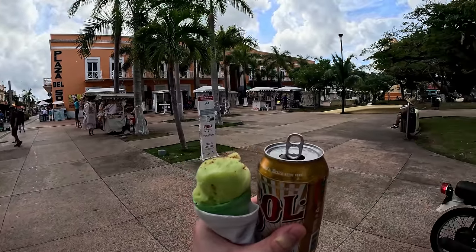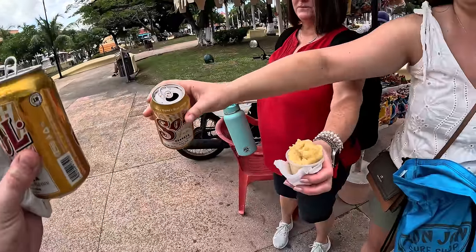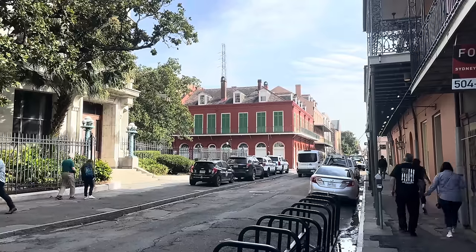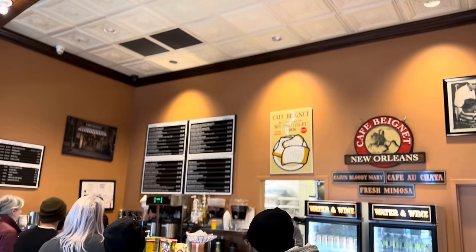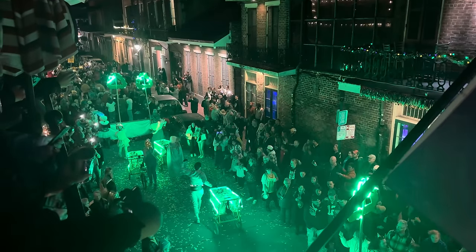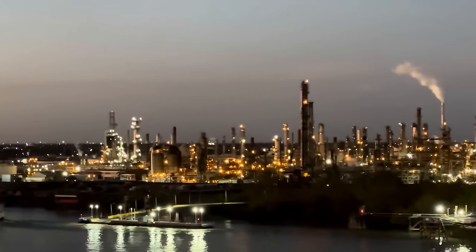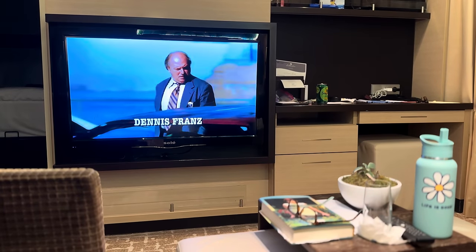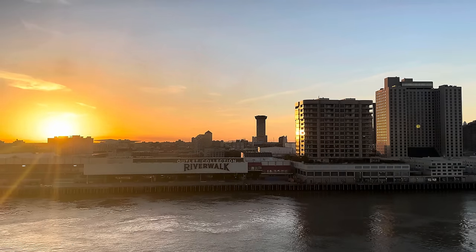Whether you're contemplating a similar cruise or simply seeking inspiration, we aim to provide valuable insights for all of our viewers at home. If you missed last week's episode, we showed you around our port city of New Orleans, enjoyed some awesome southern food, the World War II Museum, and even caught a parade before ultimately boarding the Norwegian Breakaway just outside of the town.